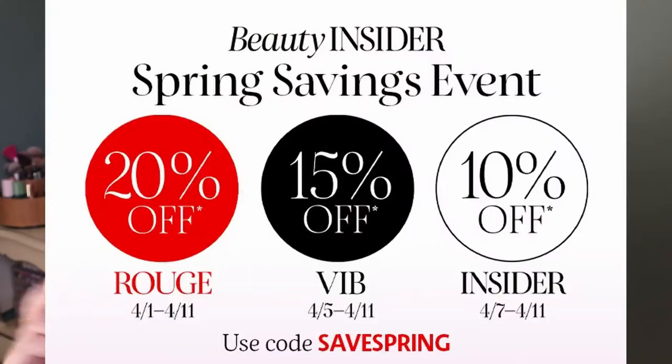The Sephora Spring Savings Event already started yesterday for VIB Rouge. VIB Rouge gets 20% off, and then as of April 5th, VIBs get 15% off.